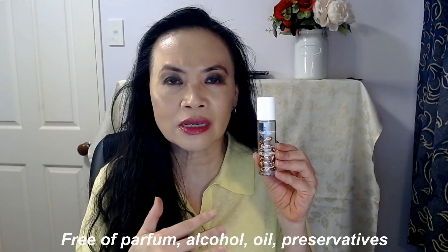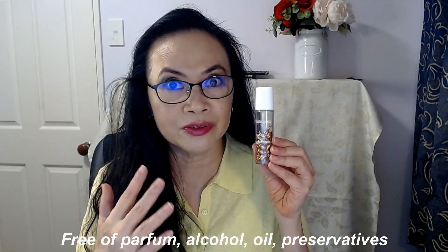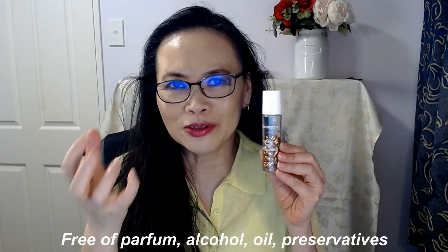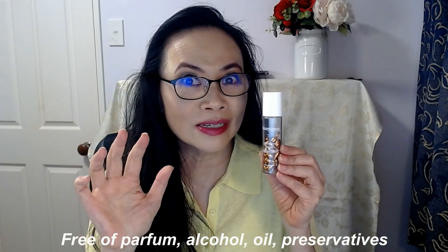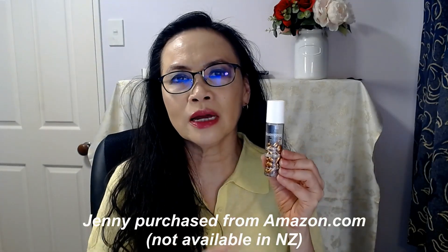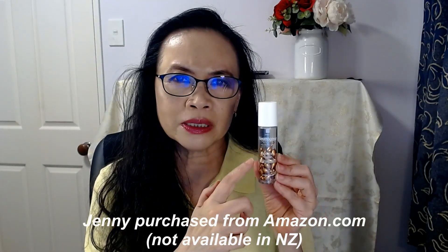This product is free of preservatives and alcohol, and doesn't contain any oil or perfume, which is quite good — it doesn't contain the usual perfume found in the other Rapid Wrinkle Repair range products. The capsules are made from seaweed, so they're biodegradable.